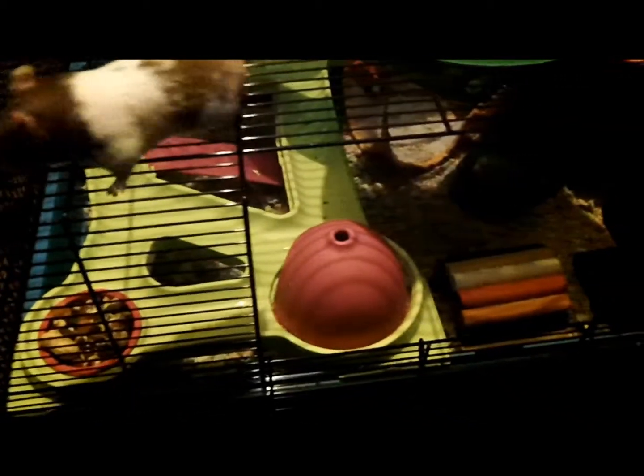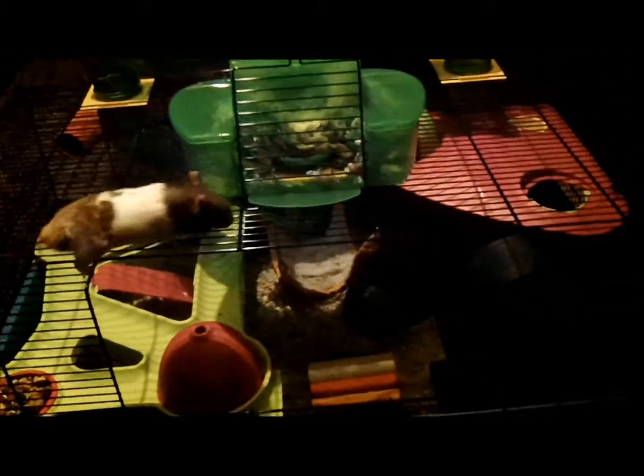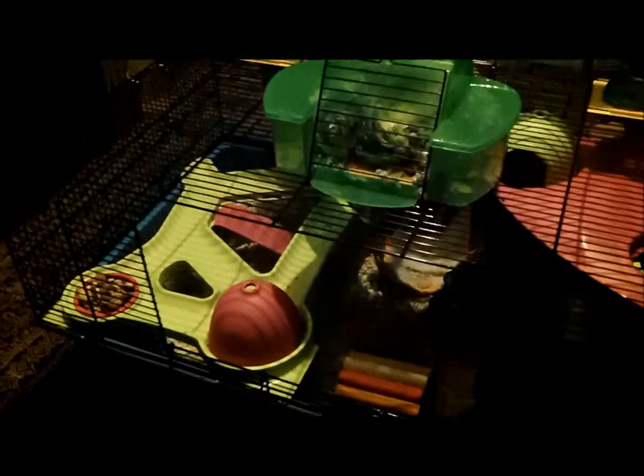I'll put the measurements in the description because I can't remember off the top of my head, but it's a good size cage for a Syrian hamster. He used to be in the Peggy Metro when I bought him because the people at Pets at Home told me it was the right size, but it isn't — it's only suitable when he's a baby. After that it's not big enough at all, so he got upgraded to this which is huge. I'd recommend it if you have the money to spend — they come up on eBay second hand a lot. So if you're in need of a bigger cage, have a look.